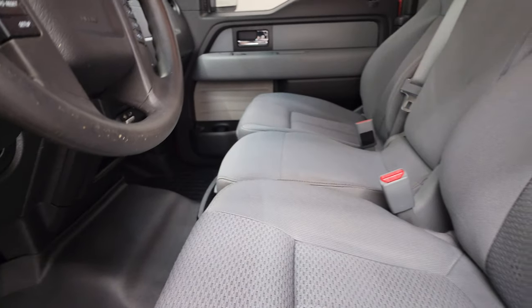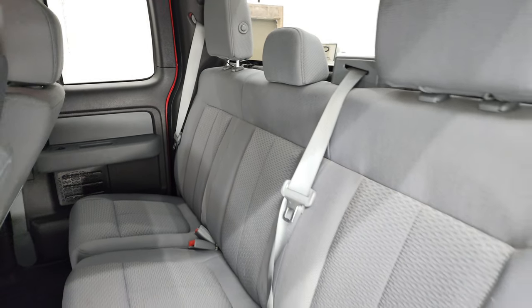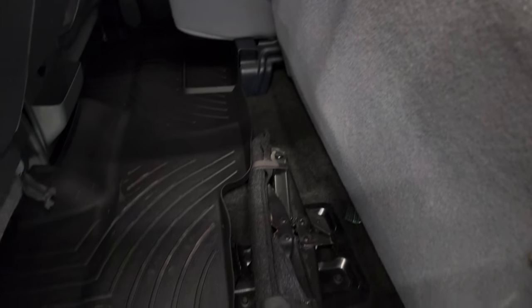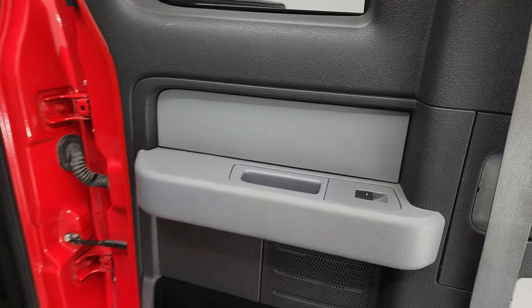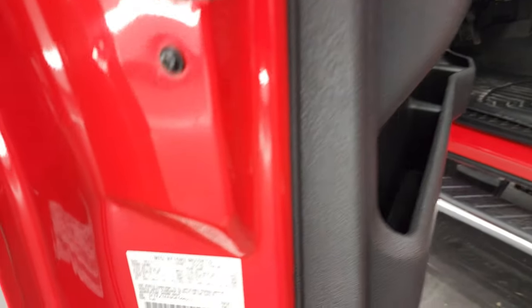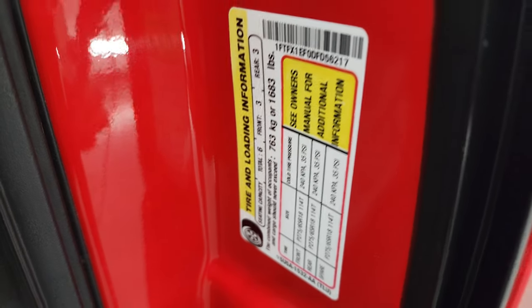Back seats are just as clean as the front seats, no rips or tears back here. It does have the LATCH child safety system for any child car seats you may have. Those seats do fold up for a little bit of extra storage. There are your jack tools and these back windows do power roll down, which is really nice. And they open up 90 degrees. There is your VIN sticker and your tire and loading information sticker right there.